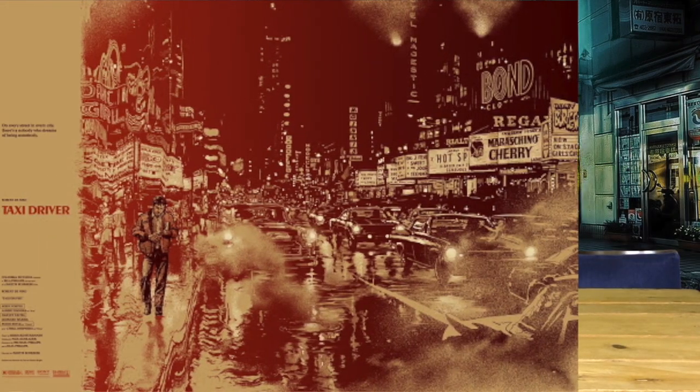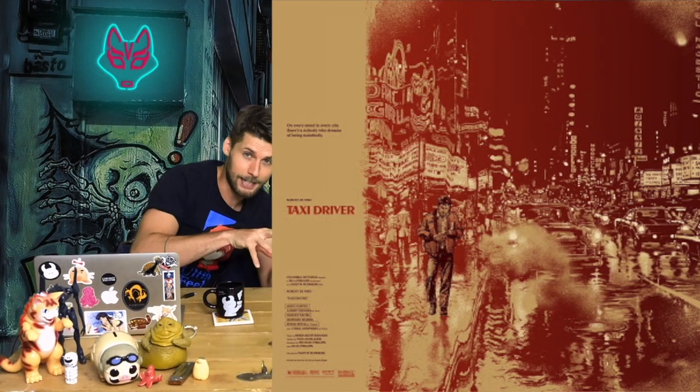Another one of his sort of legendary prints in my eyes is the Taxi Driver print, which is also a bit like Ghost in the Shell — incredibly hard to find and the price has just absolutely skyrocketed. But it's a very, very cool print and cool movie.